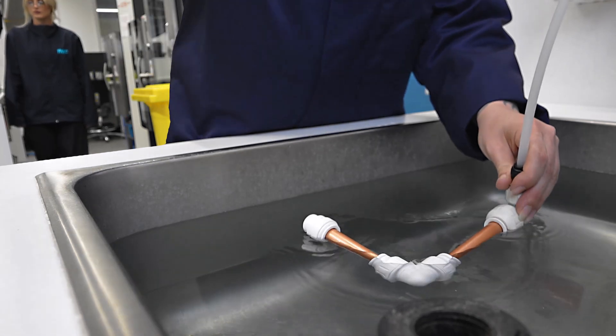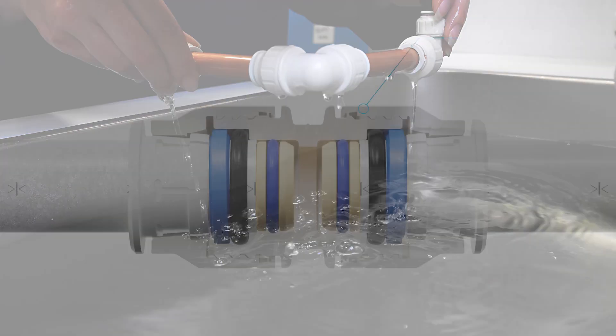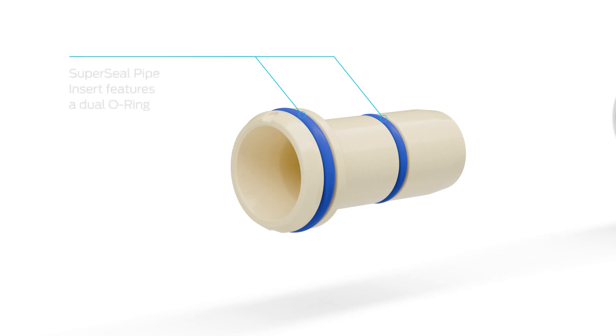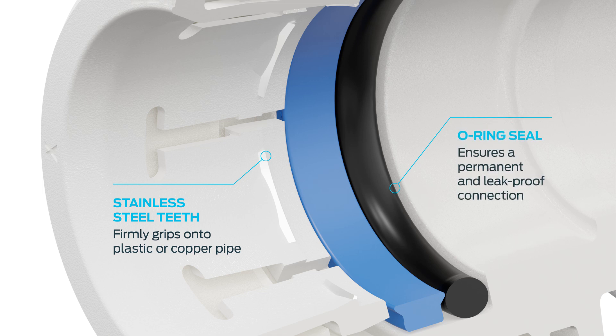Finally, we carry out a range of leak tests with both copper and plastic pipe to ensure that our technology is the best in the business. Thanks to the twist and lock feature on our fittings and our super seal pipe inserts, our unique multi-seal technology means there's no compromise on strength and security despite being so simple to use.